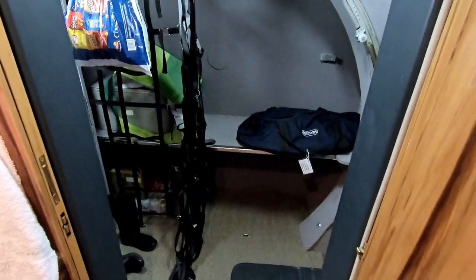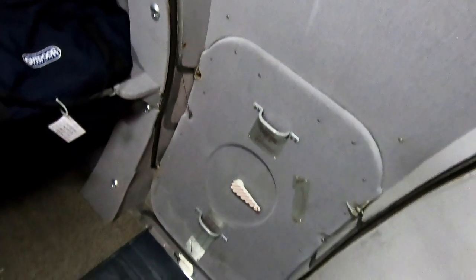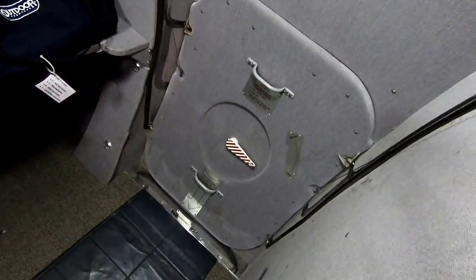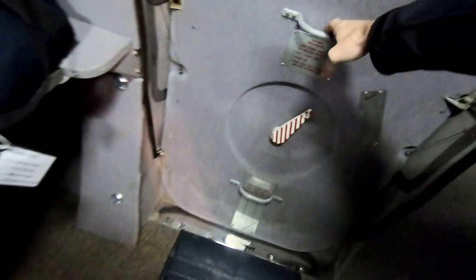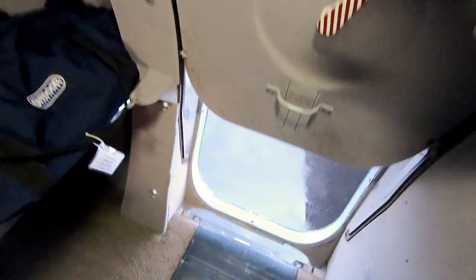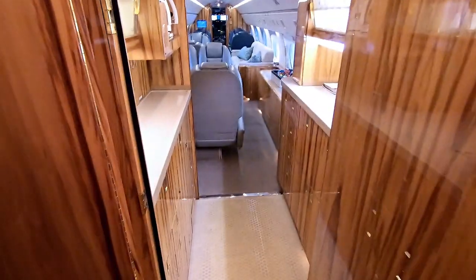Then through the very last door is the baggage area — this is where all the luggage gets stored. Francine left her boots in the airplane again. Got a little bit of random storage going on back here, and there's the luggage door — pretty easy to open, just lift it up like that.